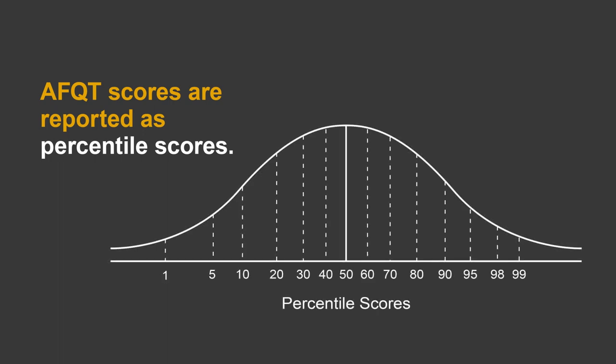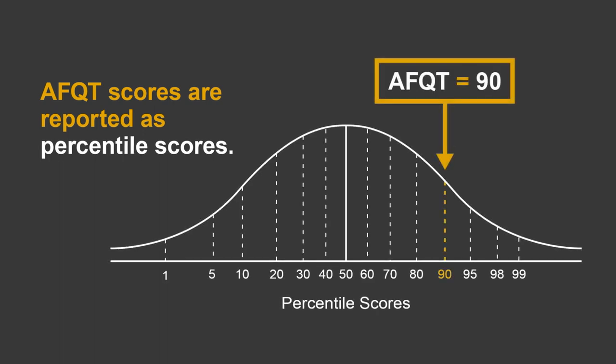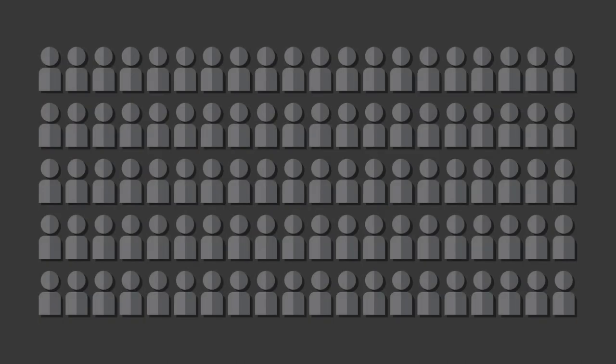AFQT scores are reported as percentile scores, so an AFQT score of 90 indicates that the examinee scored as well or better than 90% of a nationally representative sample of 18- to 23-year-old youth who took the ASVAB as part of a norming study.